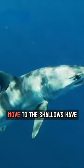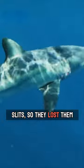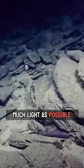Contrastingly, sharks that move to the shallows have no need for the extra slits, so they lost them over time. The large eyes of six-gills is also an advantage, allowing them to take in as much light as possible.